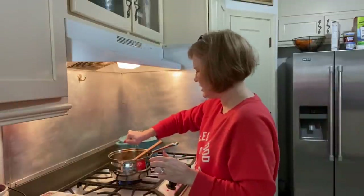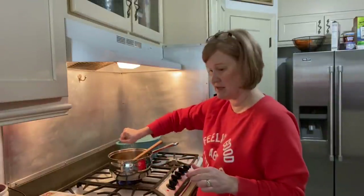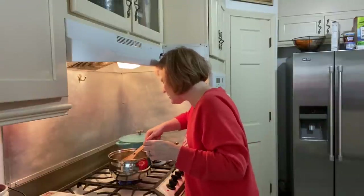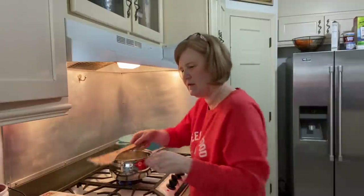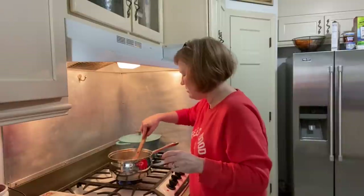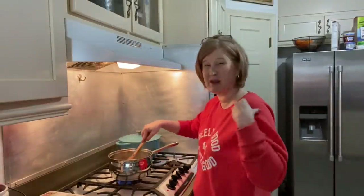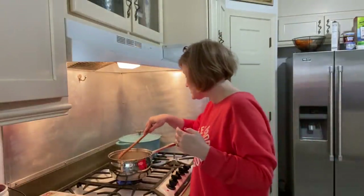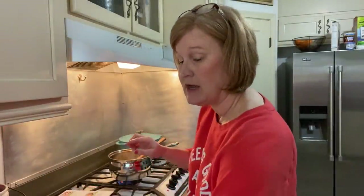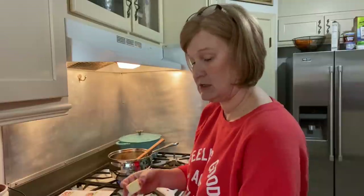Then we're going to squeeze one tablespoon of lemon juice. This lemon from the box is the juiciest, freshest, most fragrant lemon I have probably ever had in my life — it smells so good. Then we stir it up; the cream cheese is taking just a minute to melt into the sauce. It does say we're going to add two more tablespoons of butter. There's a lot of butter, cream cheese, and sour cream in this one!